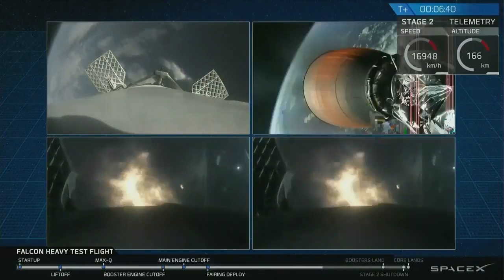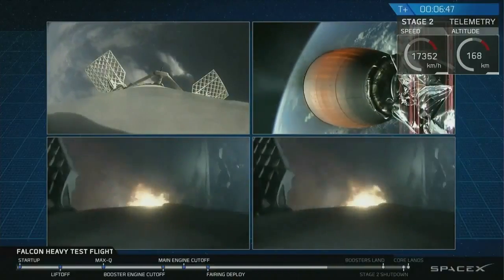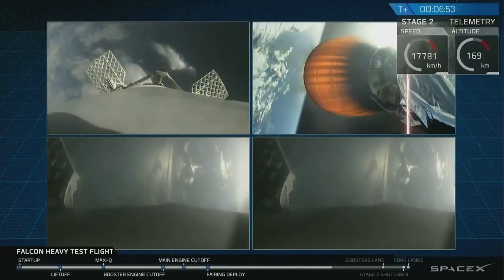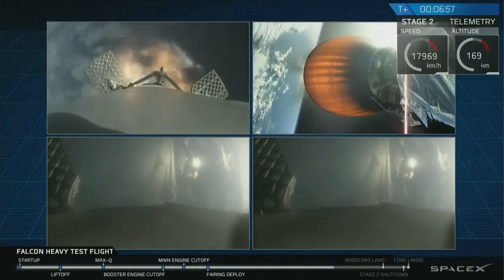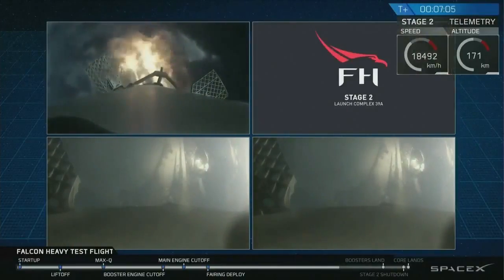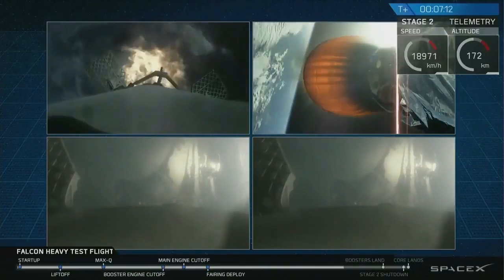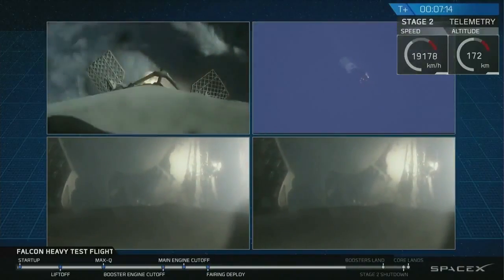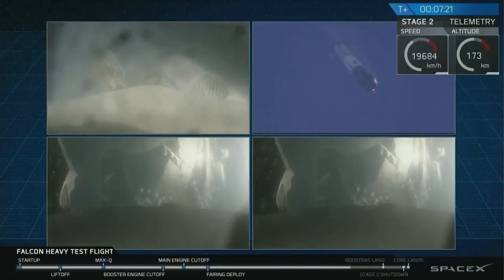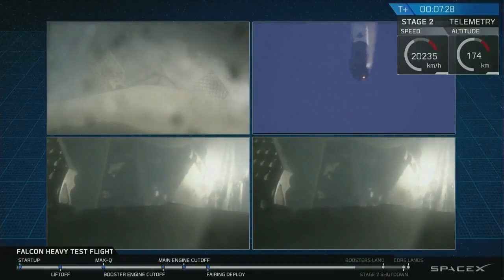As you can see on your screen, the re-entry burn for those two side boosters is underway. The center core in the upper left of your screen is performing its own re-entry burn. You can see the edge of Cape Canaveral in both of the side booster cameras as they're coming in. Side boosters' entry burn complete. Center core entry burn shut down. Those two boosters' views, though they look very similar, are actually representing different boosters — both headed towards Earth, about to begin their landing burns.